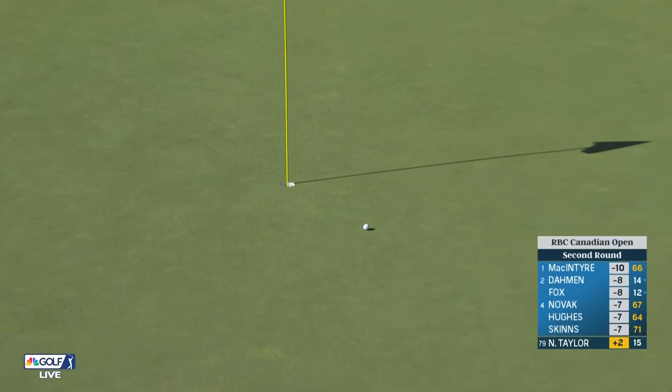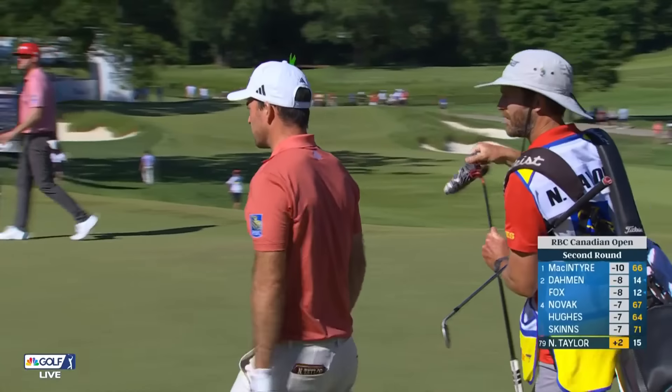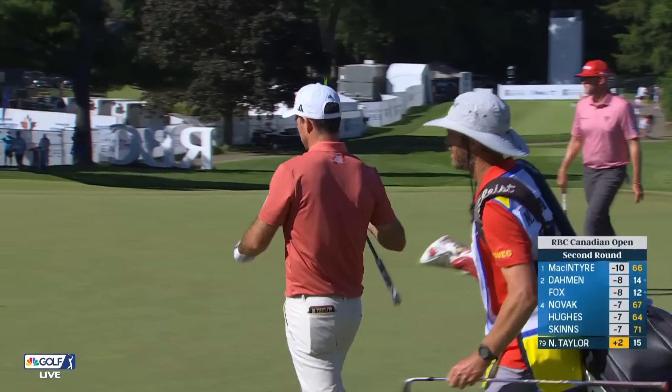Look at this — go in! My goodness. Fantastic from there. That is so good. So you're saying there's a chance.